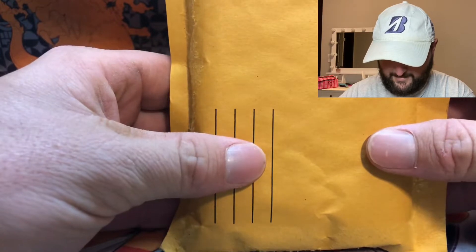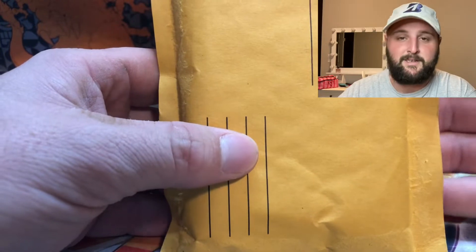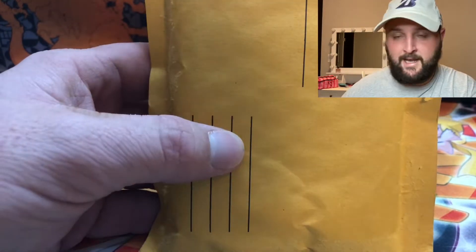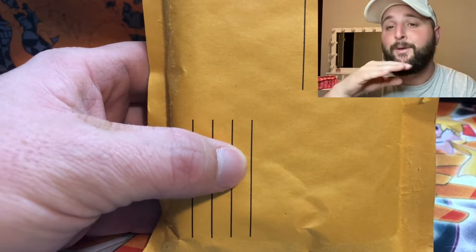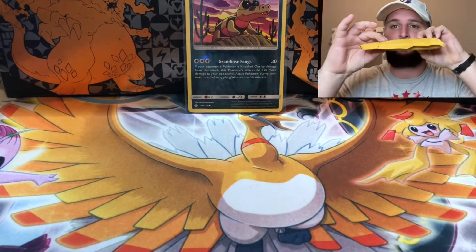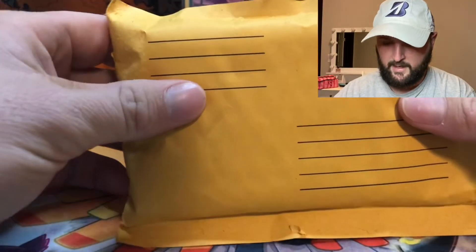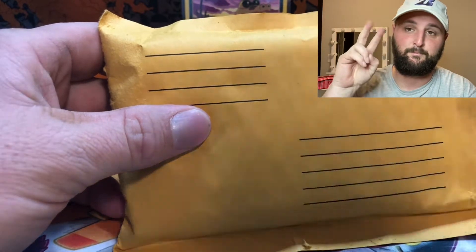It just feels like a few packs. The description said it guaranteed five booster packs and a chance at a vintage pack, a graded card, and other Pokémon related items. I don't know what other Pokémon related items could be in something that's literally an inch thick. We're going to crack this open and see if we got our $50 value out of this mystery box.